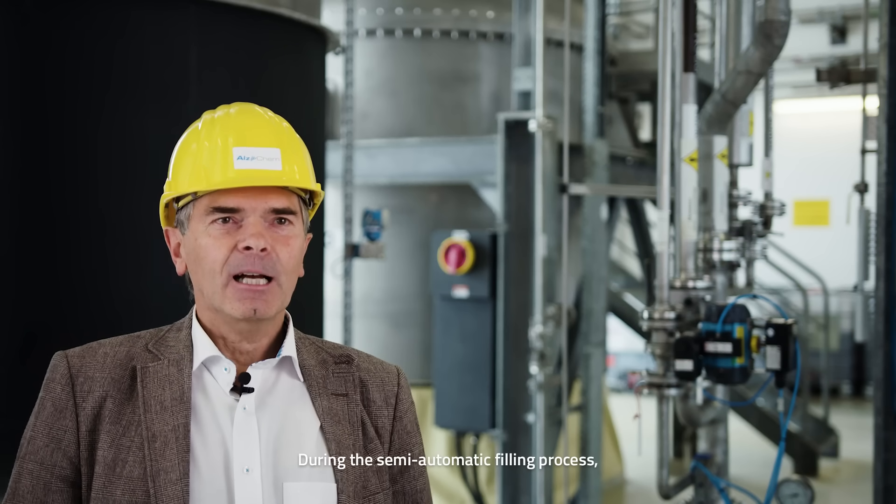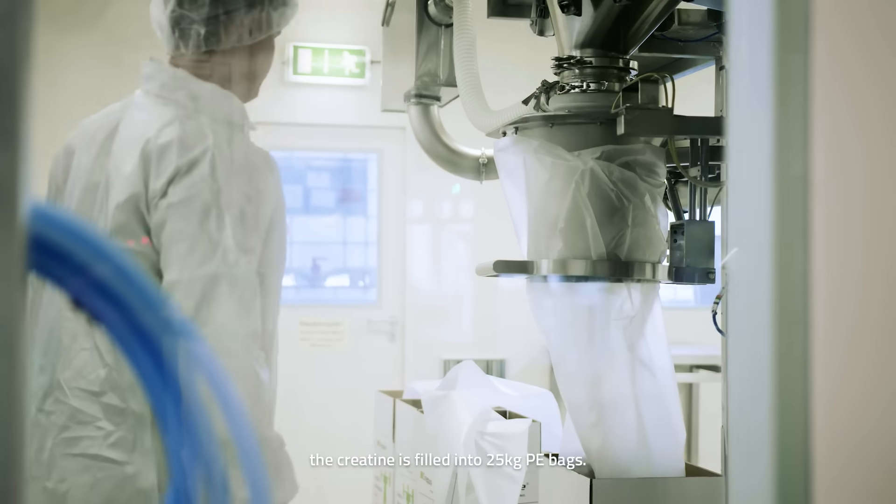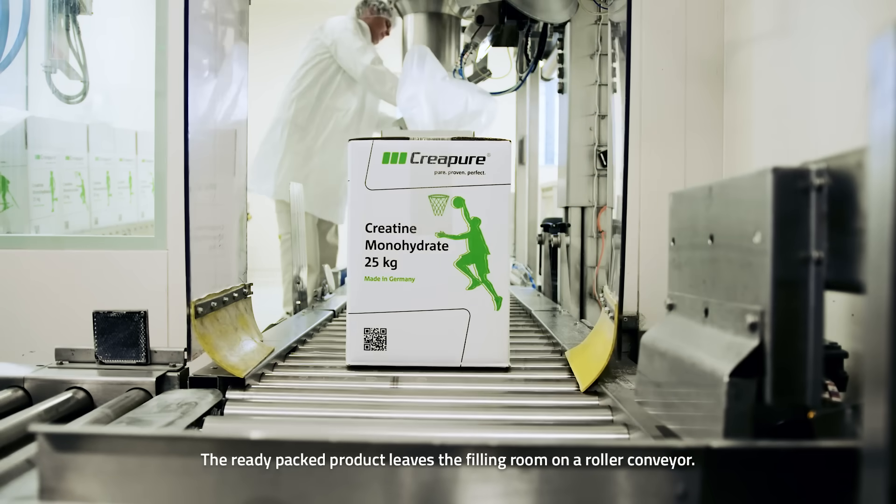During the semi-automatic filling process, the creatine is filled into 25 kg PE bags. The ready-packed product leaves the filling room on a roller conveyor.